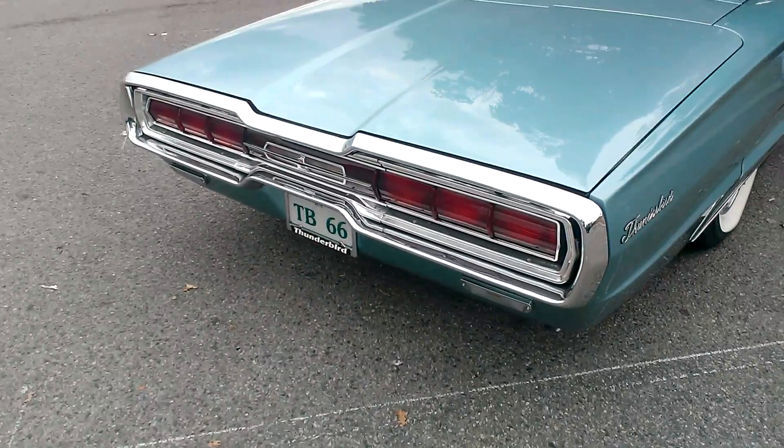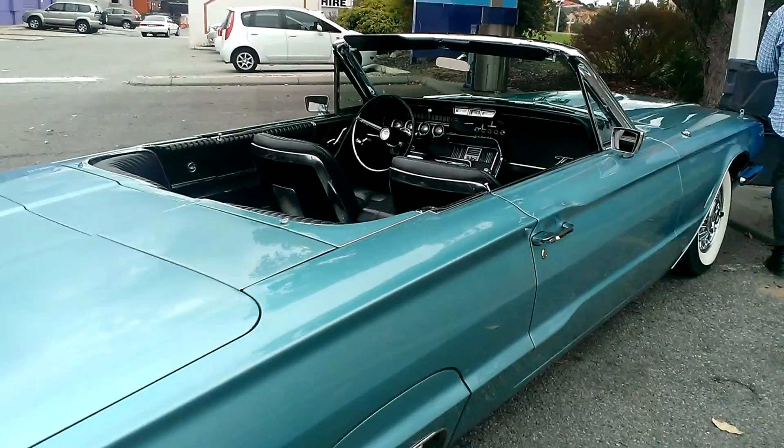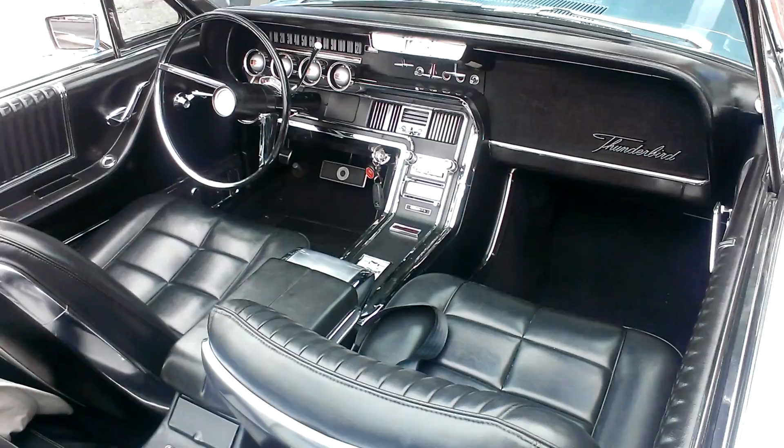This is a 1966 Thunderbird. Look at it. And this gentleman here rebuilt it from scratch. Look at this car. All redone, every bolt, engine rebuilt. Look at it. It's gorgeous. It's a stunning car.